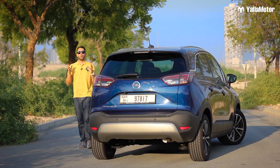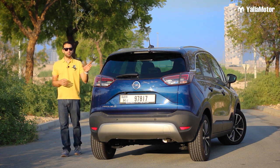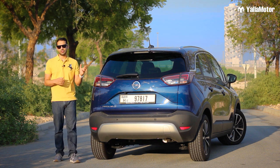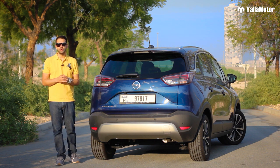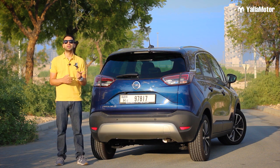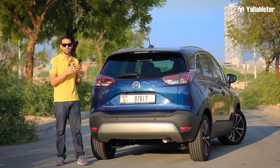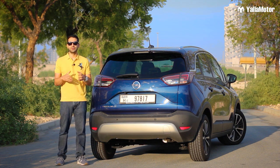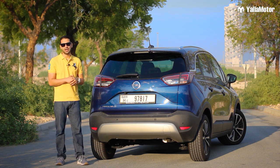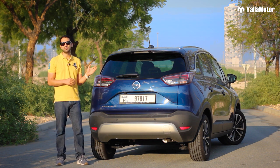With a starting price of 69,000 dirhams including VAT and a full option price of 79,000 dirhams, the Opel Crossland X offers good value for money — especially when you factor in a five-year, 100,000-kilometer warranty, a five-year, 50,000-kilometer service contract, and complimentary registration for the first year. So does it have what it takes to stand out? It's a German car at Chinese car prices, and that's enough to make it special.